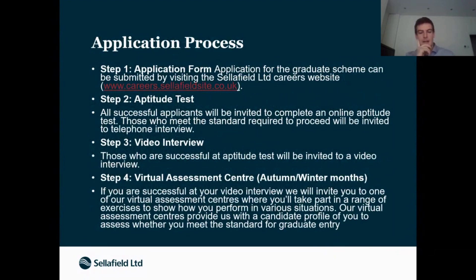The application process starts with the careers website application form, then an aptitude test, followed by a video interview and phone interview, and then a virtual assessment centre. The assessment centre is like those at other companies, with team-building exercises and mental challenges to assess what kind of character you are.